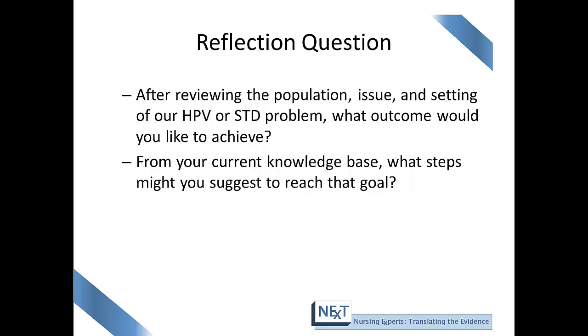There may be multiple outcomes. One may be to increase HPV immunizations among the preteen and adult population. Another outcome may be to increase education about safe sex practices. A second question to reflect on is: from your current knowledge base, what steps might you suggest to reach that goal? For example, your community assessment and professional instincts might suggest that teenagers and young adults are always on their cell phones — so perhaps you would recommend reaching your goal by educating teens through social media or texting.